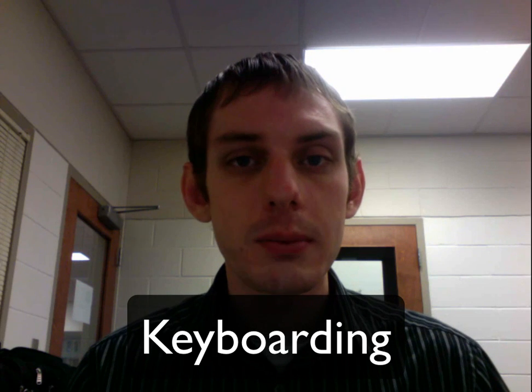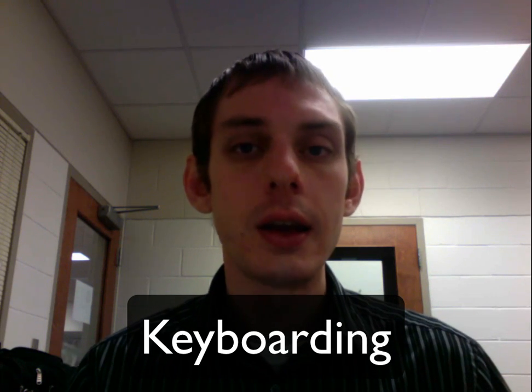Today what you will be working on is a very important skill called keyboarding. Keyboarding means the ability to type something without looking at the keys on the keyboard. So what actually happens is your fingers learn where each key is on the keyboard.